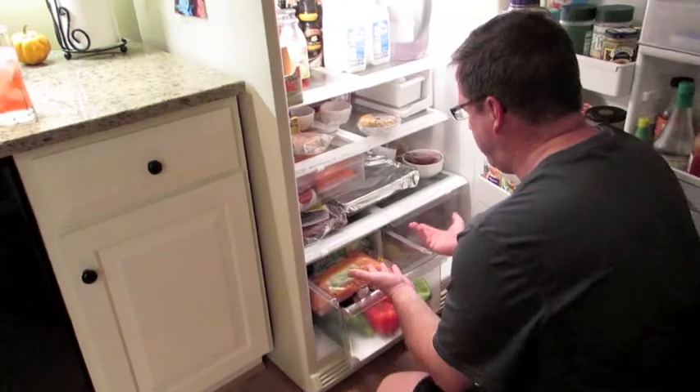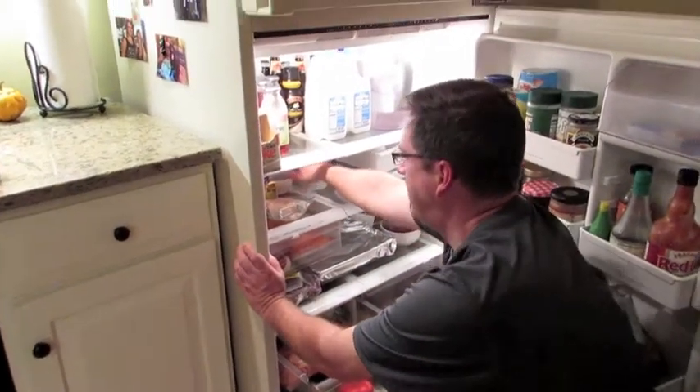For a few drawers, pull out easy accessibility — it's not a deep unit, it's not hard to get to the back.